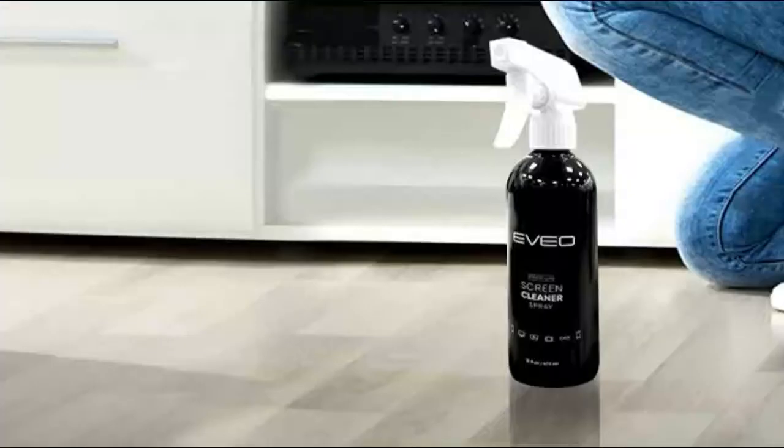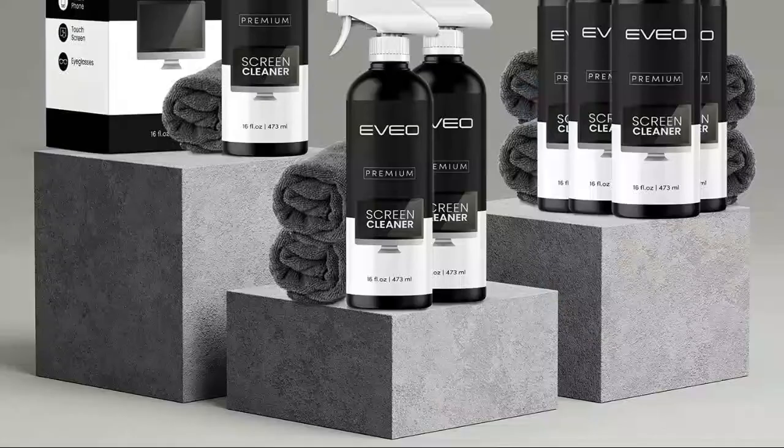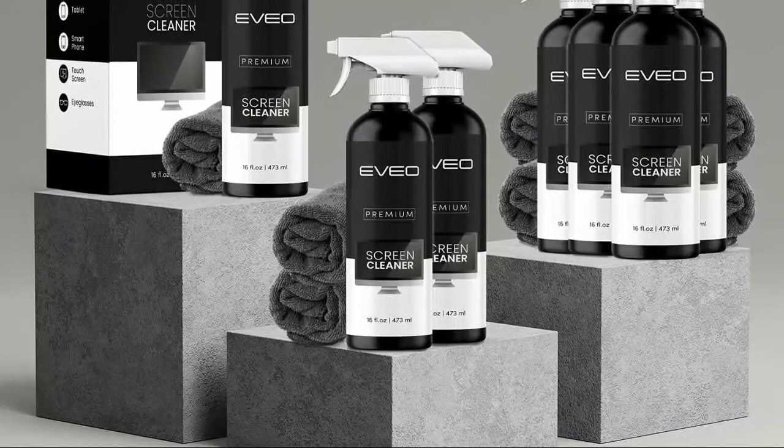For LCD screen cleaner, TV cleaner for smart TV, and more, included in this efficient screen cleaning kit is our signature plush microfiber cloth, specially designed for a better screen cleaning experience. Simply screw on the sprayer gun on the screen cleaner bottle, spray the cleaning liquid onto the microfiber cloth, then wipe the screen until desired cleanliness and shine is achieved.